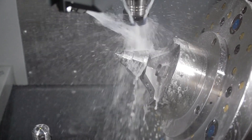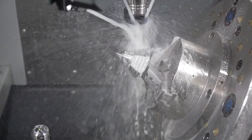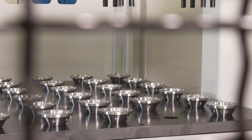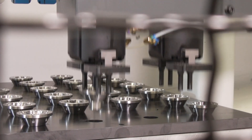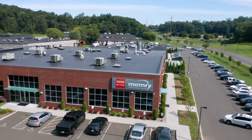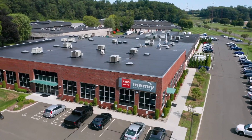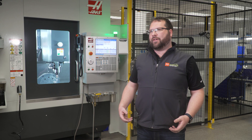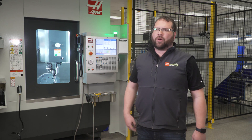My name is Ryan Semerero. I'm the process engineering manager here at Memory Corporation in Bethel, Connecticut. Most of what we do here is medical device product made out of nitinol. Nitinol being a shape memory alloy, we need to train that material to take a shape for certain products for our customers.